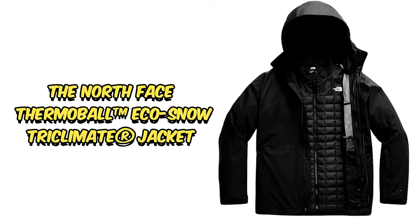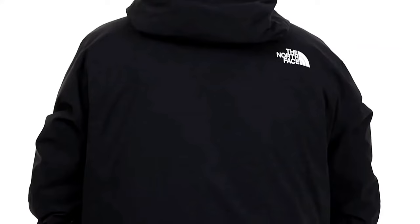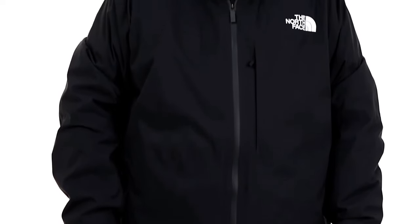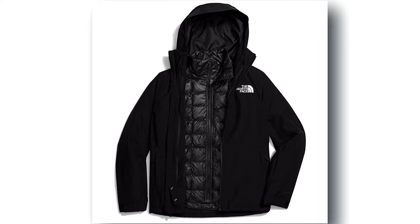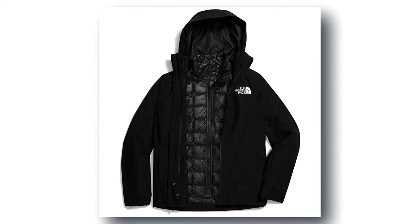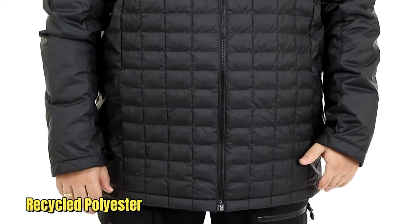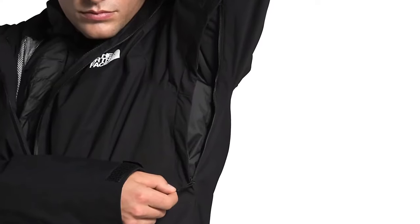Number 8: The North Face Thermoball Eco-Snow Tri-Climate Jacket. The North Face Thermoball Eco-Snow Tri-Climate Jacket is your ultimate winter buddy. Crafted with a special dry-vent two-layer shell and an inner Thermoball Eco-Insulated Jacket, it's all about cozy warmth and total comfort. This ski jacket is a mix of nylon, polyester, and recycled polyester, keeping you dry and snug.